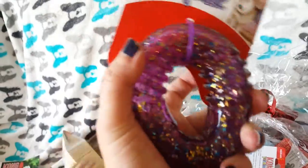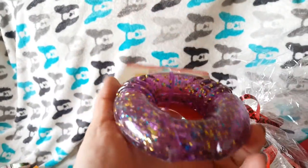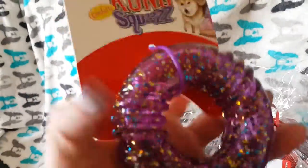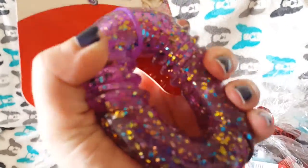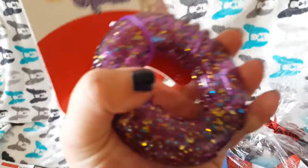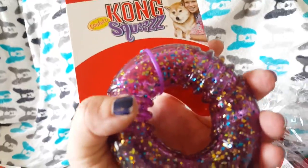Wow, this is cool — look at this donut. It's a glittery donut. Even Cedric just said it's cool. This is great if you have a softer mouth dog, like a puppy. And you can see the Kong squeezes — oh, it does squeak!